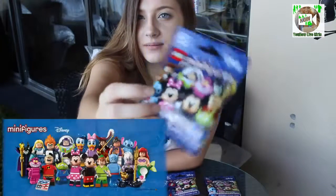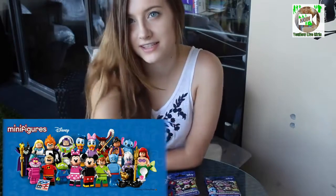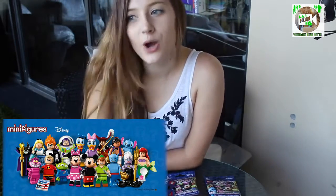Hey guys, I am currently outside because I need the outdoor lighting. So if you hear any outside sounds, it's because I'm outside. I kind of have to move fast here because the sun is going down. I have eight of these Lego Disney mini figures to open. I'm going to change the camera angle so you guys can see this better.